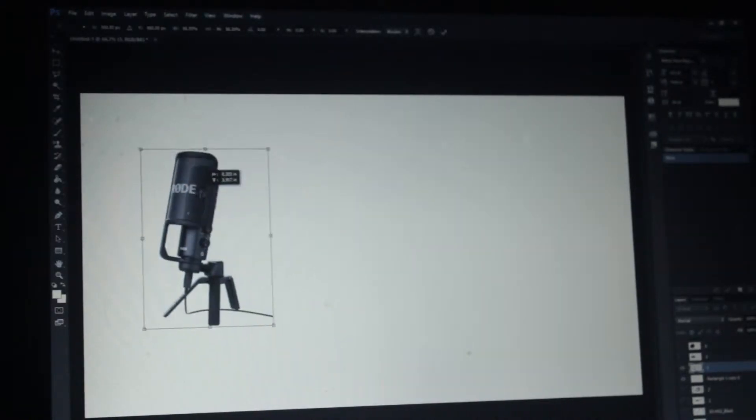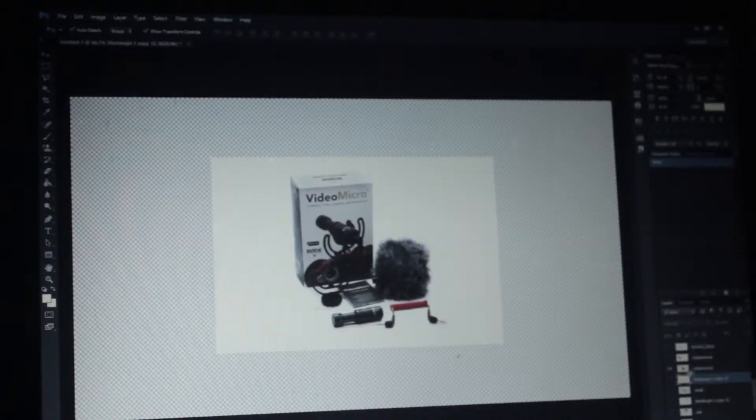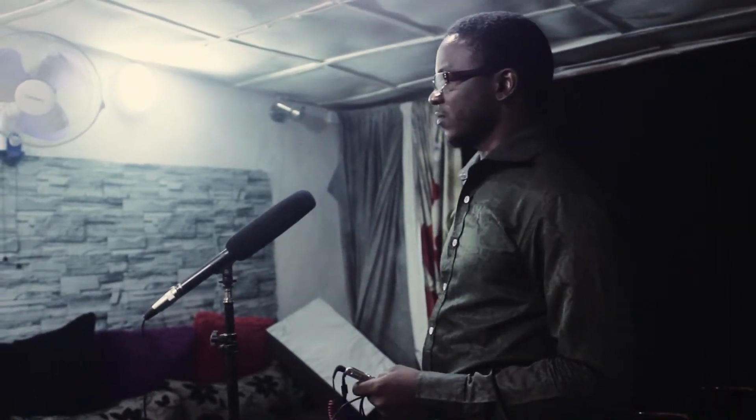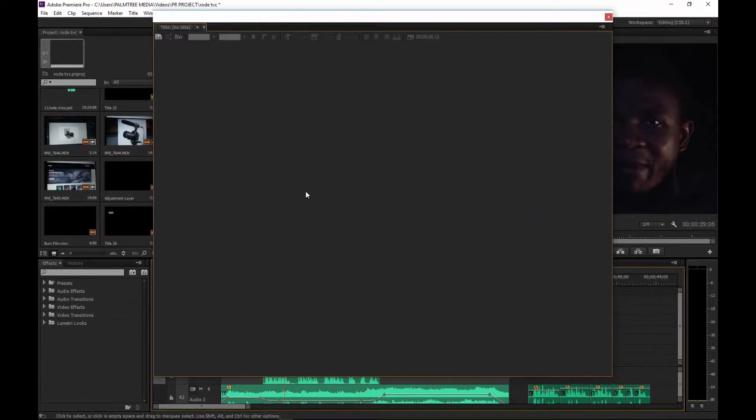I edited the images in Photoshop and tried to scale them to frame size. I used Adobe Audition to edit the audio recording — doing ADR, applying noise reduction, and equalizing it to have perfect audio.